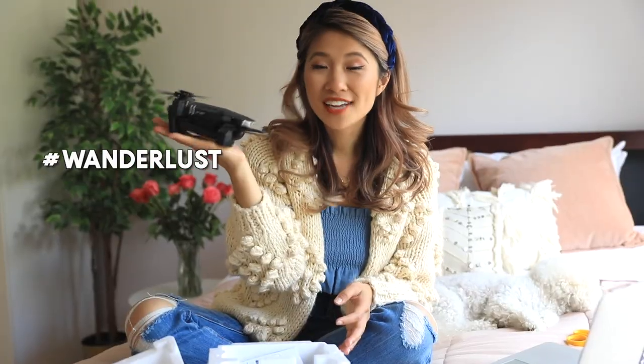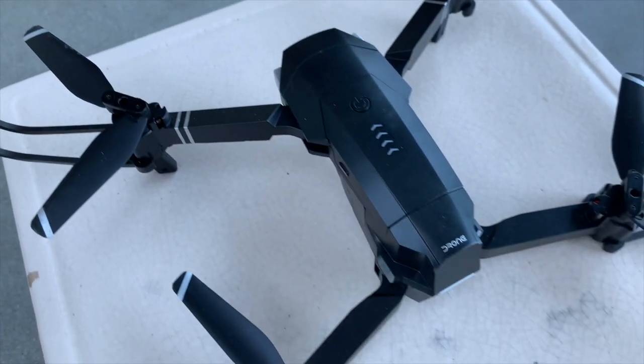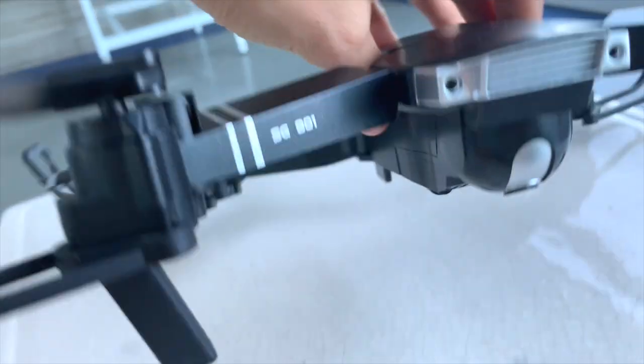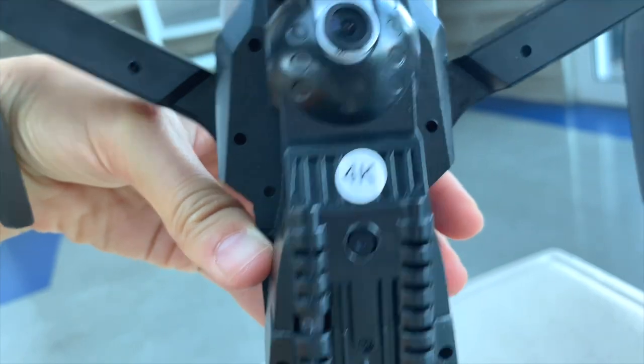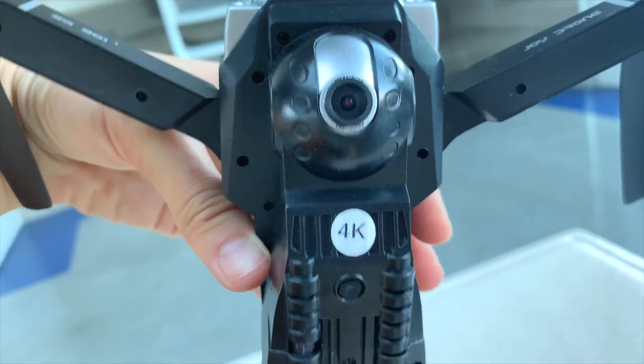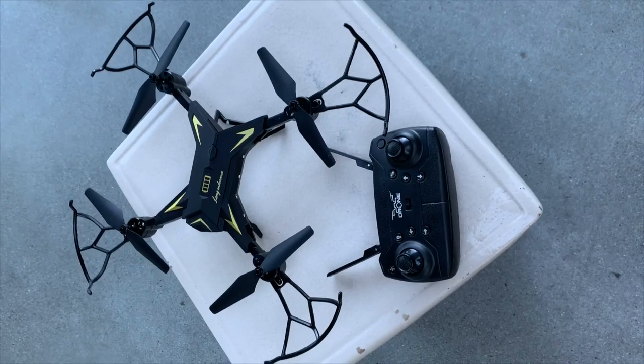Oh, it's the drone — look how tiny this drone is, it literally fits in the palm of my hand! Having a drone is essential to any traveler because you want to capture content from a different perspective. On Wish they have affordable drone options ranging from about thirty to a hundred dollars. This one has two cameras — one on top and one on the bottom — and it has a little sticker that says 4K.